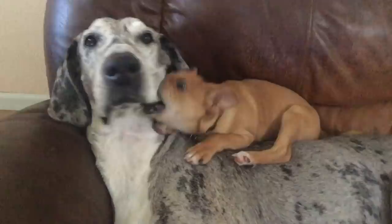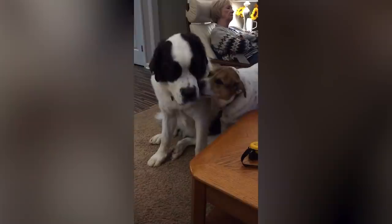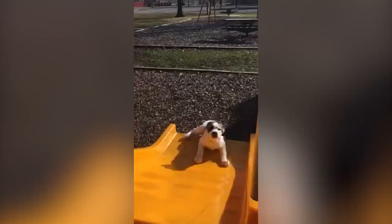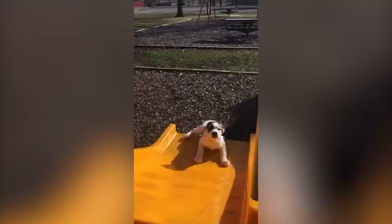Both breeds make great companions, and either one will be a fantastic addition to your family. Seeing as both breeds are also mid-energy dogs, you don't have to worry about strict exercise schedules. But be sure to give them the amount they need. Let us know in the comments what other breeds you would like to see side by side.